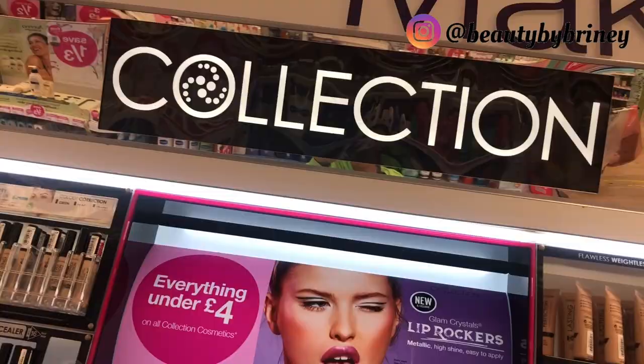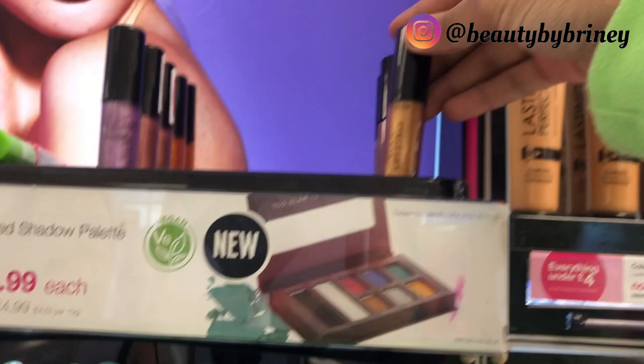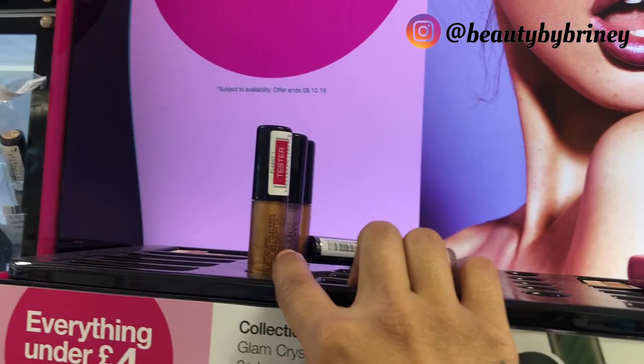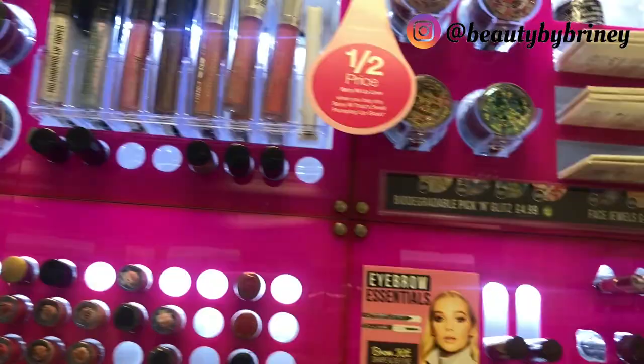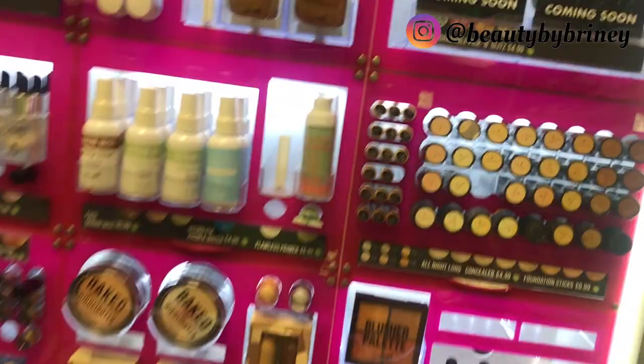Moving on to Collection — is there anything new? The OGs, everything under four pounds. What are these Glam Crystals — eyeshadow form? And these lips — switch up your lip look, customize any lip color. They're those lip toppers in purple. I'm actually realizing there's not really much new out in the drugstore to be honest. Moving on to Barry M — they've got Glitz glitter pots, £4.99, with about four colors: pinks, greens, purples, and golds. Barry M hasn't really got anything much new out.